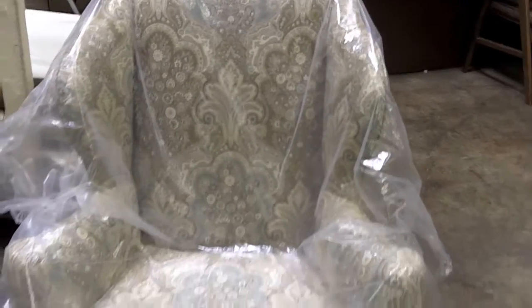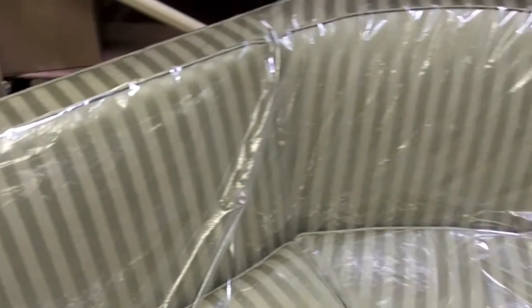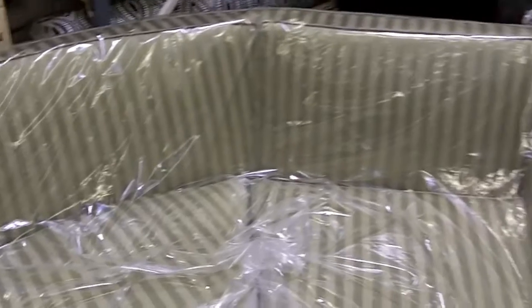Draperies, blind shades, shutters — but like I've said, bedding, pillows. We make and remake cushions, seat cushions. We do it all. But reupholstery is a very key component to really bringing that entire room together.